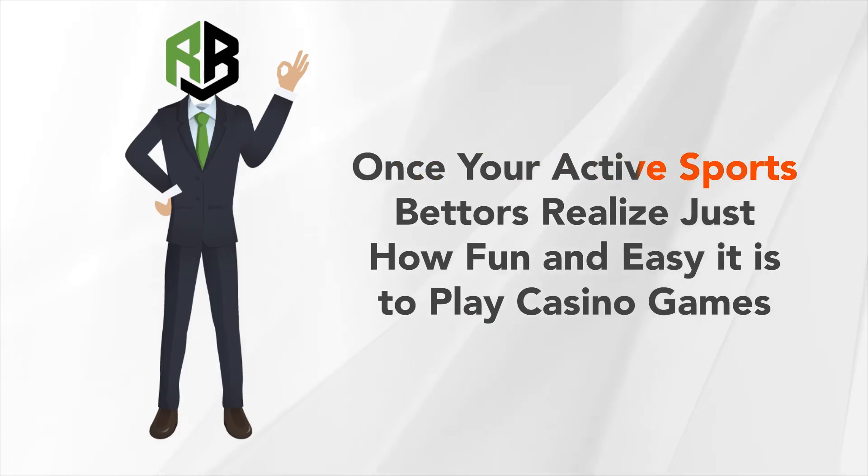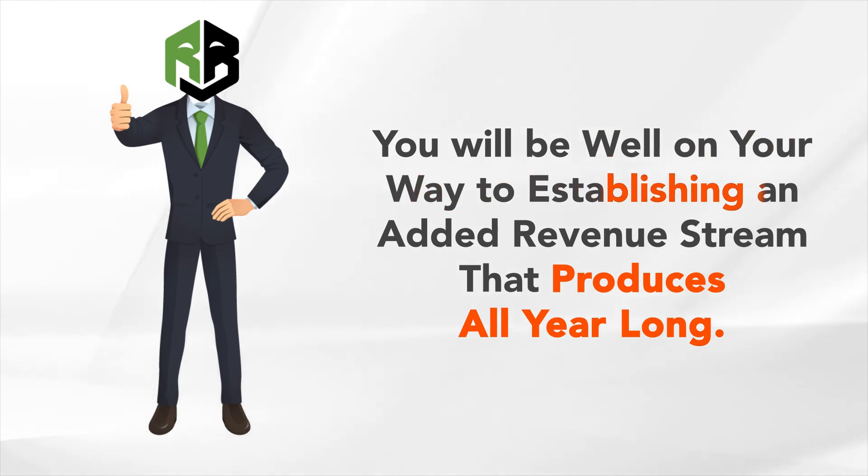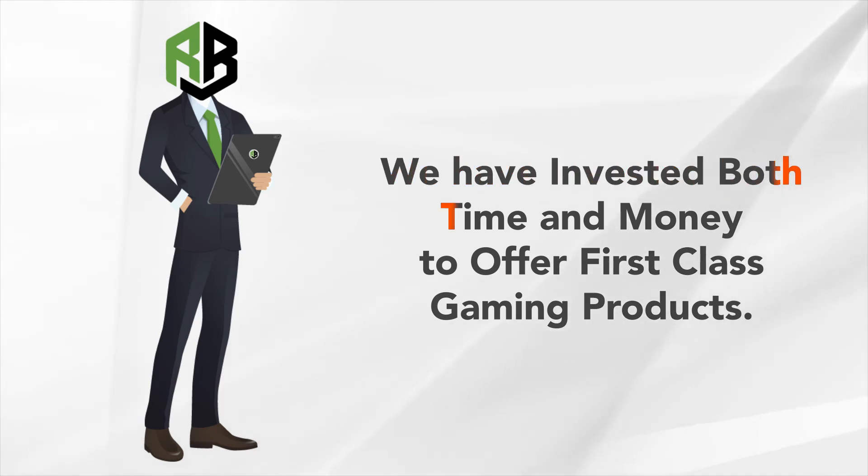Once your active sports bettors realize just how fun and easy it is to play casino games through your online betting platform, you will be well on your way to establishing an added revenue stream that produces all year long. We have invested both time and money to offer first-class gaming products.